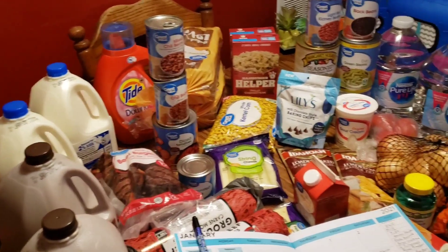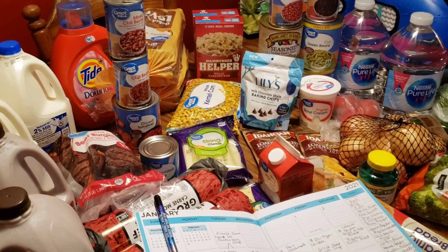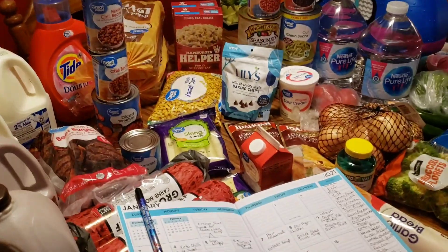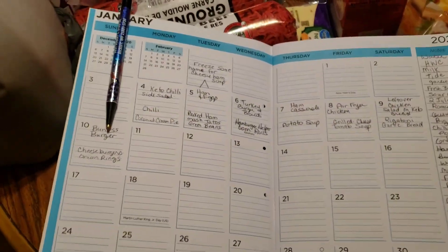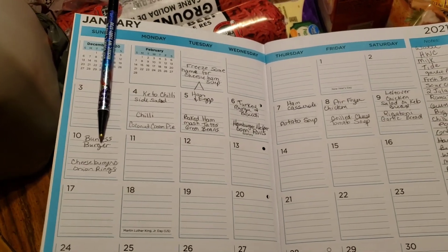Hey Gypsies, welcome back to my channel. I just went and picked up an order from Walmart, one of their clicklist orders. I placed the order last night after I made my menu for the week. I feel like I did a little bit better this week on the menu.